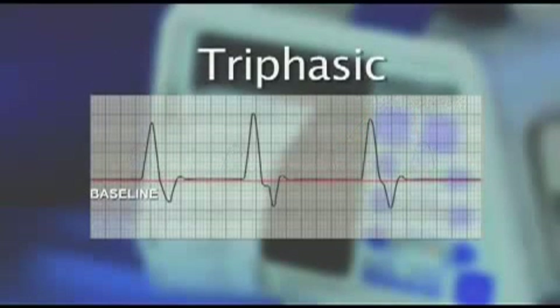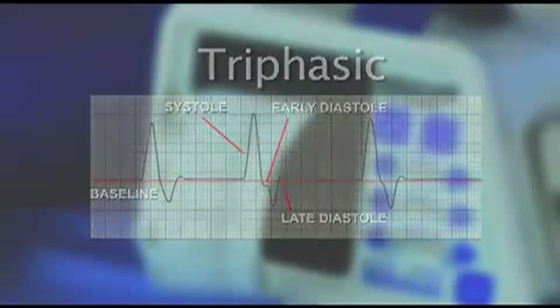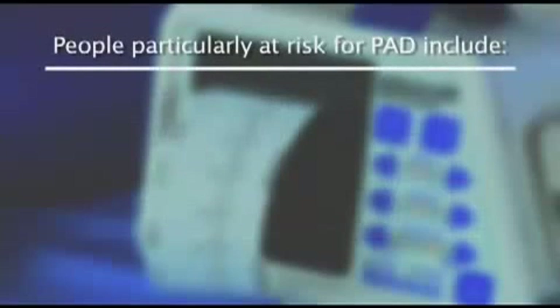The normal triphasic or multiphasic Doppler arterial waveform has an initial steep peak representing the pulse of high flow during cardiac systole. The second phase, moving downward, indicates the reverse flow in early diastole. The third phase is a small peak that signifies the forward flow during late diastole.